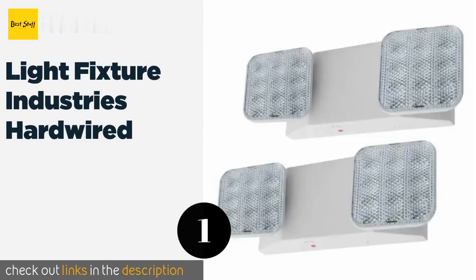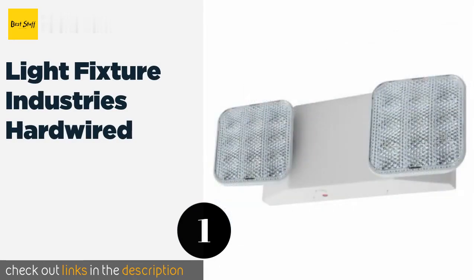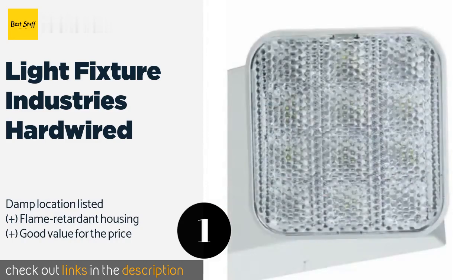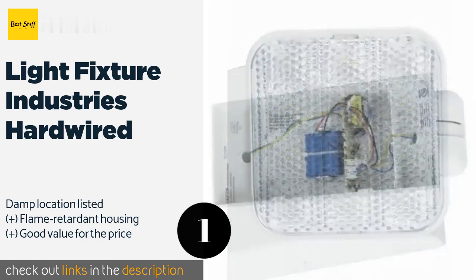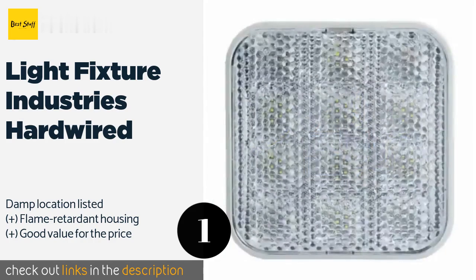The first product on our list is Light Fixture Industries Hardwired. It is UL certified and appropriate for residential and some business uses, as it meets a range of code requirements. You'll get two in each order, both with completely adjustable heads featuring glare-free LEDs.